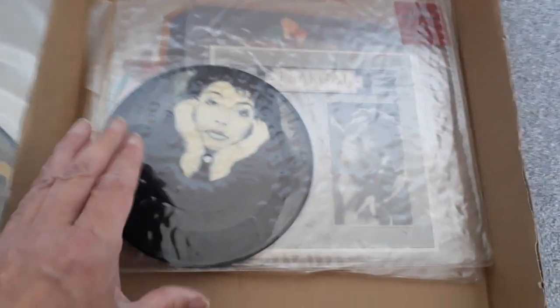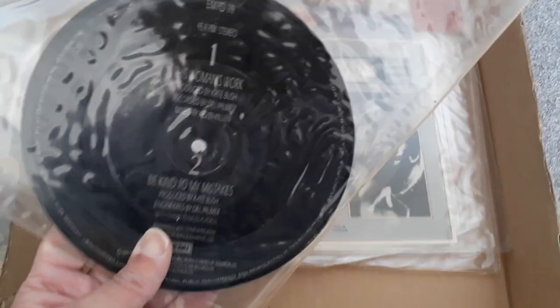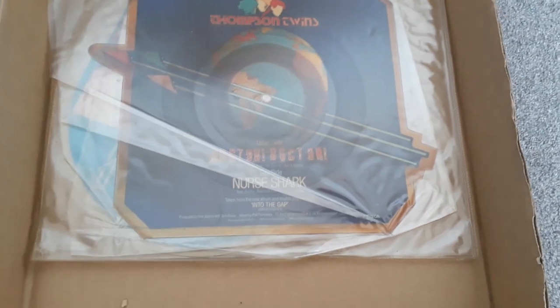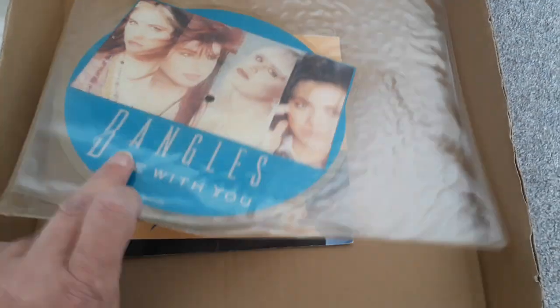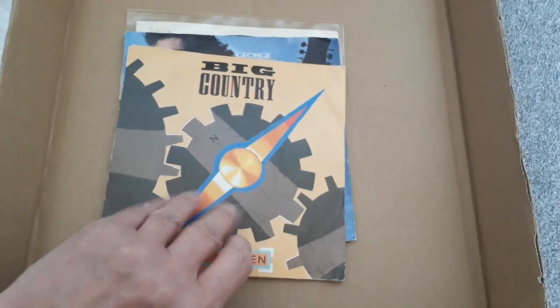This is probably the nicest of the 7-inch picture discs — it's Kate Bush, This Woman's Work. There are also three shaped discs: Fergal Sharkey, Thompson Twins, and the Bangles, plus a couple of black vinyls.